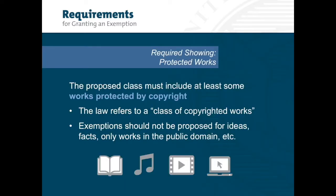Proponents of an exemption must show that the proposed class includes at least some works protected by copyright. This is because the law under Section 1201 refers to a class of copyrighted works and provides that the circumvention prohibition only applies to works protected by copyright law. Thus, exemptions should not be proposed for ideas, facts, only works in the public domain, et cetera.